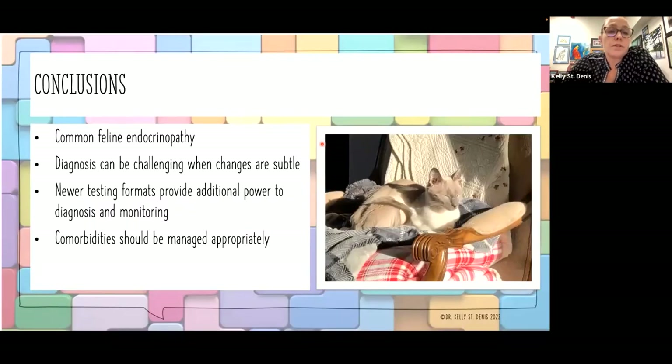In conclusion, hyperthyroidism is a common feline endocrinopathy. Diagnosis can be challenging when changes are subtle, and our newer testing formats provide additional power to diagnose and monitor the disease. We need to make sure that we're managing and diagnosing the comorbidities appropriately as well.